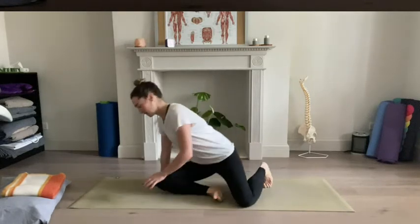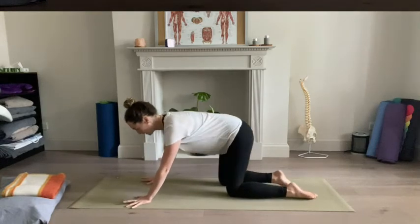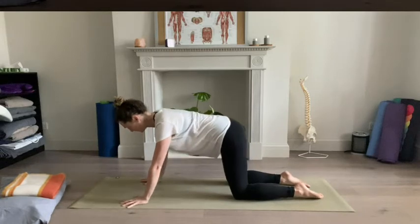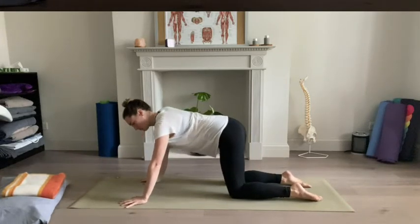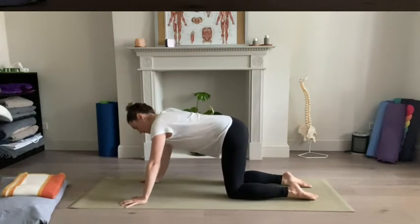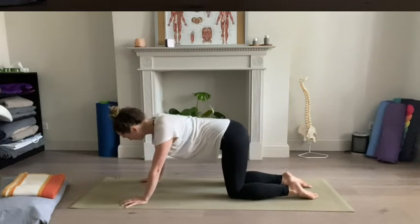So we're just going to start off really gently, coming to hands and knees, and just establishing yourself here. You might like to take your hands a little bit wider, knees a little bit wider, just allowing yourself to play around with the distribution of weight. Maybe there's a little bit of shift from one side to the other, just feeling into the body, noticing any areas of tension, areas where you feel a little bit freer.